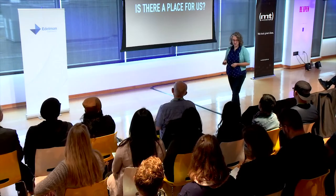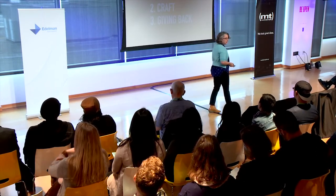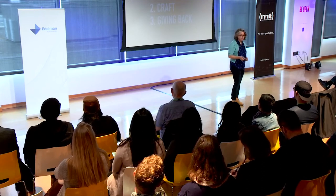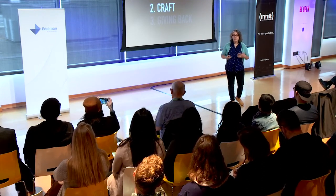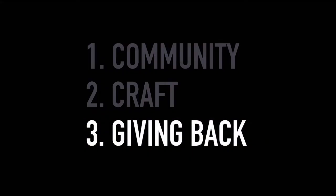Here's our survival kit. It contains three ways that we stayed relevant. One: we got people connected and invested in what we were doing. Two: we became a haven for hands-on craft when it was most needed. And three: we used our craft to give back to the community in meaningful and inspiring ways.